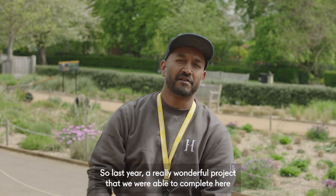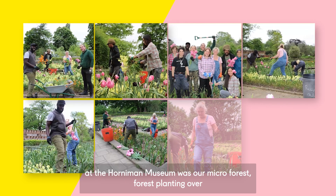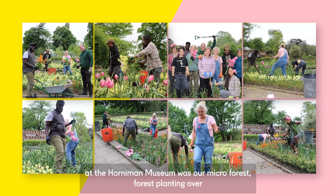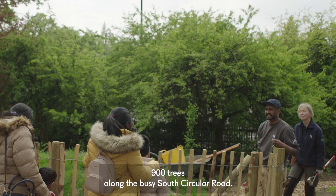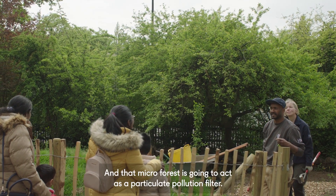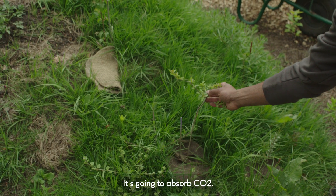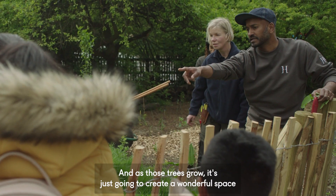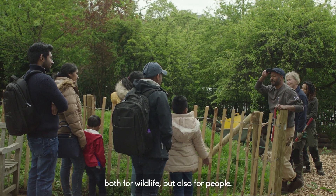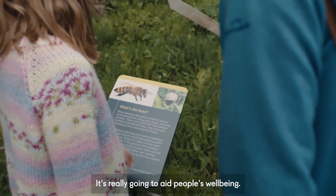Last year a really wonderful project that we were able to complete here at the Horniman Museum was our microforest — planting over 900 trees along the busy South Circular Road. That microforest is going to act as a particulate pollution filter, it's going to absorb CO2, and as those trees grow it's going to create a wonderful space both for wildlife but also for people — it's really going to aid people's well-being.